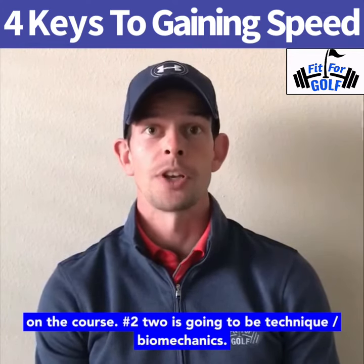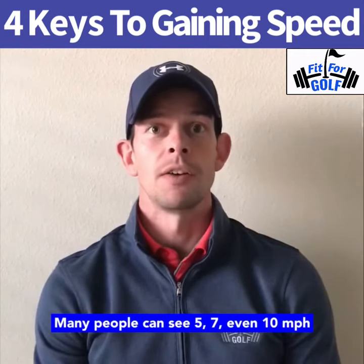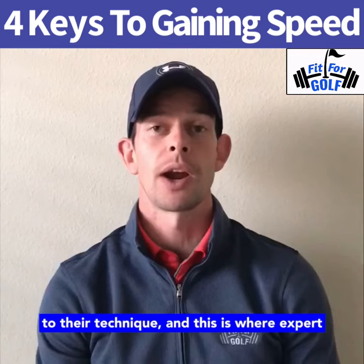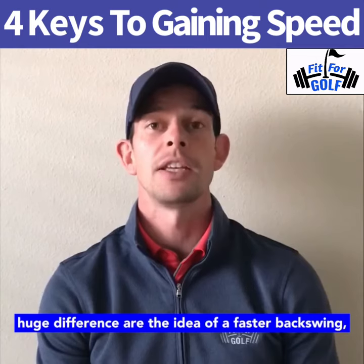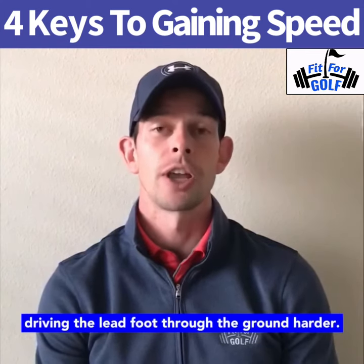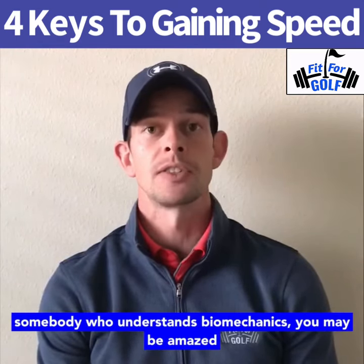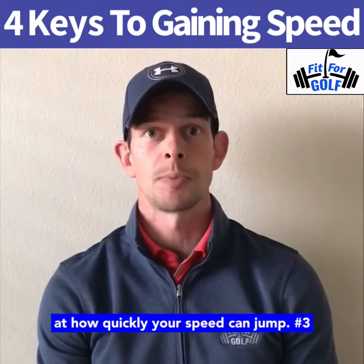Number two is going to be technique or biomechanics. Many people can see five, seven, even 10 mile an hour jumps in clubhead speed from simple tweaks to their technique, and this is where expert instructors come in. Common ones that make a huge difference are the idea of a faster backswing, a longer backswing, getting the hands higher, driving the lead foot through the ground harder. It's not for me to tell you which one is for you, but if you go to a good instructor — particularly somebody who understands biomechanics — you may be amazed at how quickly your speed can jump.